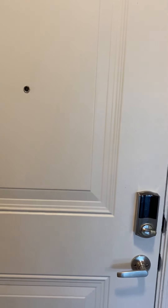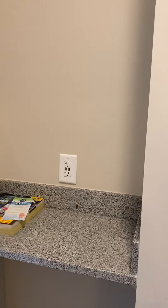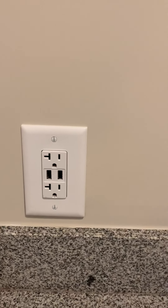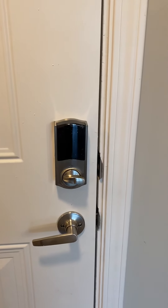All right guys, so this is the two-bedroom that we're showing you — this is 7105. When you first walk in, you've got a drop counter over here where I normally put my keys and my sunglasses. You also have an outlet that has USB ports. On the door itself, we have what's called a Kivo lock.